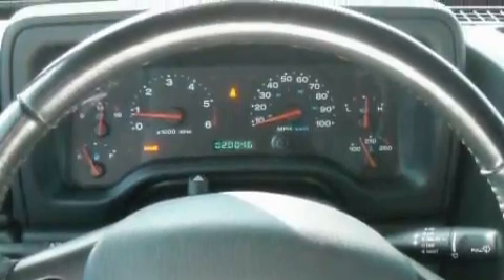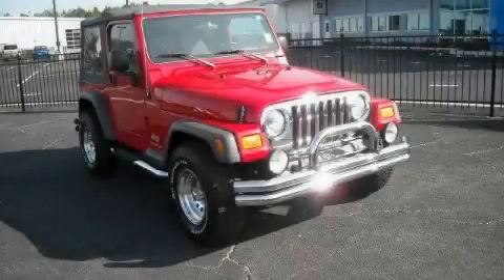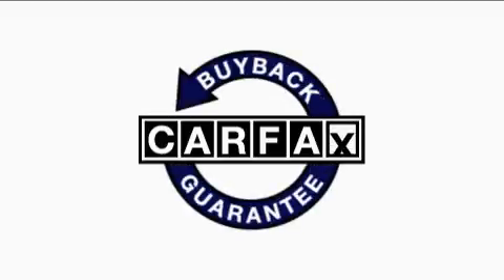It features a 4.0-liter six-cylinder engine, a manual transmission, and four-wheel drive. Not to mention that this Jeep qualifies for the Carfax buy-back guarantee.